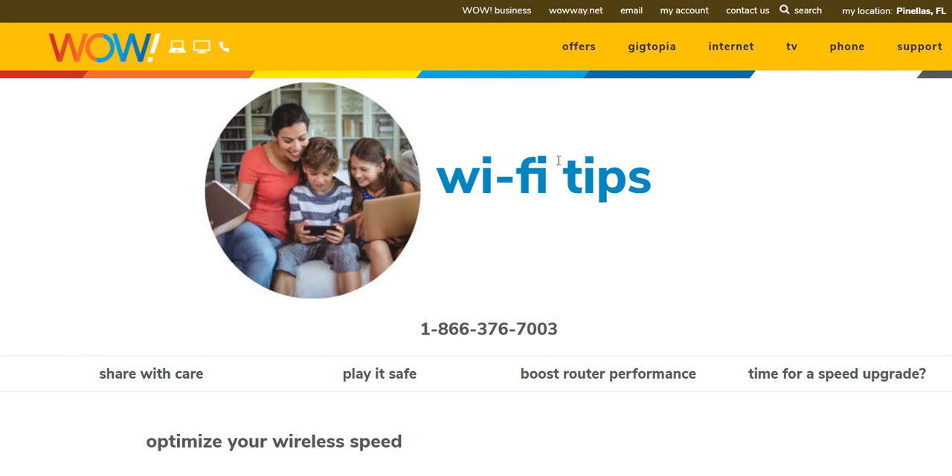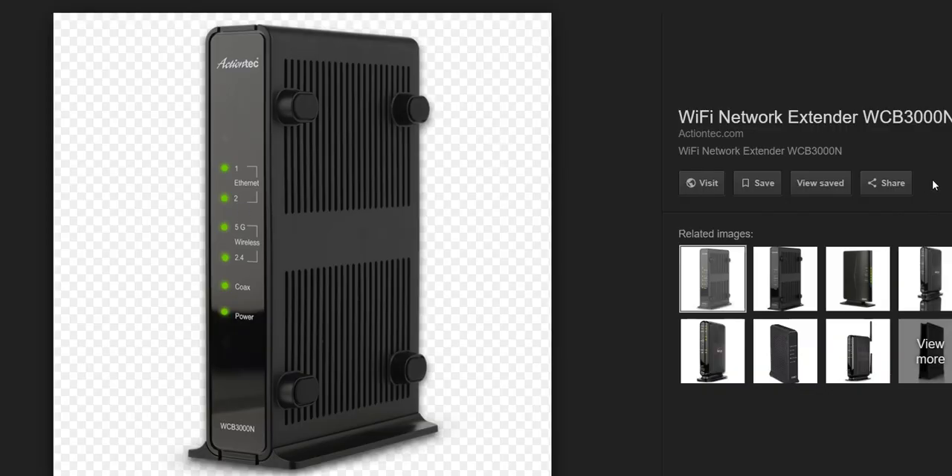The installation went fine and internet was more or less okay — at least the upload was good, download not so much, but I could live with that. The real problem was connecting some older devices to their router. They gave me an Aries router — not exactly this one but something similar — which attaches to the coax cable.